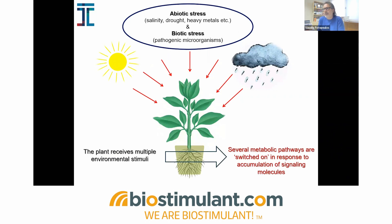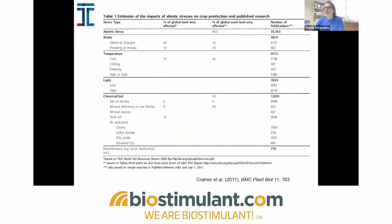As everybody's aware, plants are sessile organisms — because they're stuck to the ground, they have to fight off any challenges, either in the form of biotic or abiotic stresses, by developing advanced biochemical and molecular response pathways. By receiving multiple environmental stimuli, the plant switches on several metabolic defense pathways in response to the accumulation of signal molecules. Virtually 96% of the global rural land area is affected by some sort of stressor, which is further supported by the huge number of publications in scientific literature showing the importance of this problem.